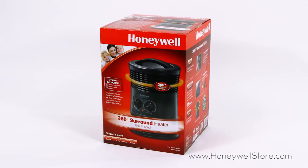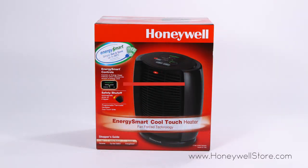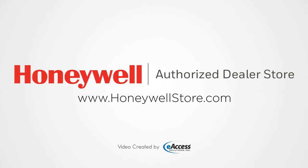Each of these compact heaters comes with a three-year limited warranty. For more information or to purchase these products, visit www.honeywellstore.com.